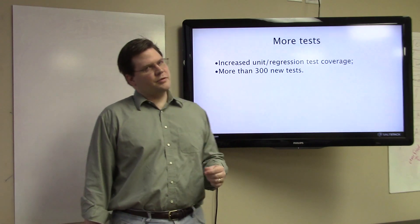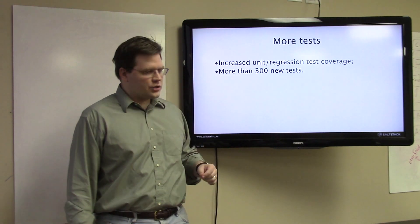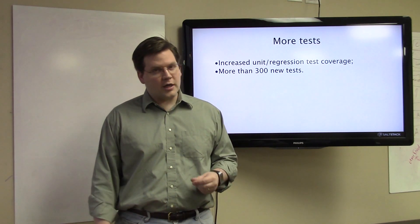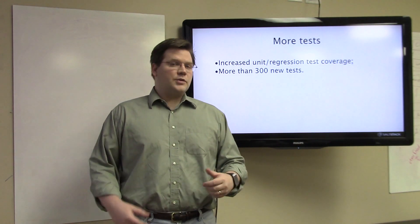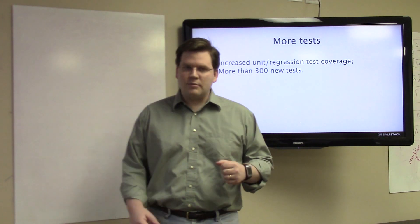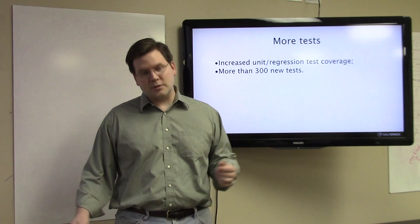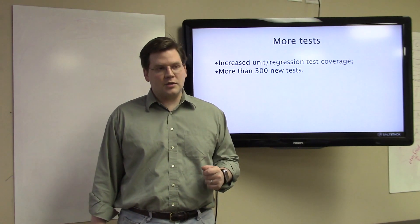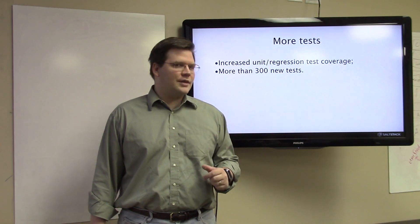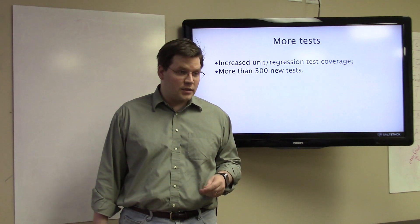The biggest thing we've focused on in this release is stability. The majority of our work has been focused on adding substantially more tests and hammering out how our test system works. Every pull request that comes in is now being tested directly via our Jenkins instance, making it much easier for people to contribute code that isn't going to break things. Our test coverage has increased by over 120% — the release notes say 300 new tests, but we believe it's actually closer to 500.